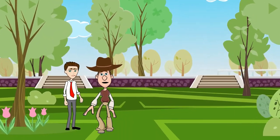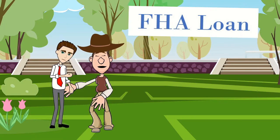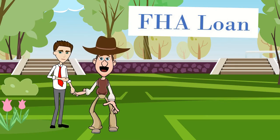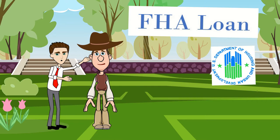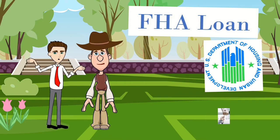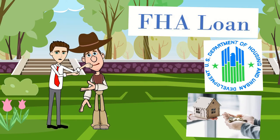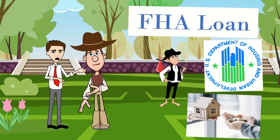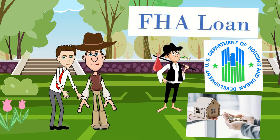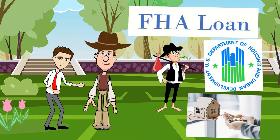Hello, Wall Street Willett! Recently, I heard about an FHA loan, but what is an FHA loan anyway? FHA stands for Federal Housing Administration. An FHA loan is a mortgage issued by an FHA-approved lender. These loans are meant for borrowers with low to moderate income and are insured by the FHA.